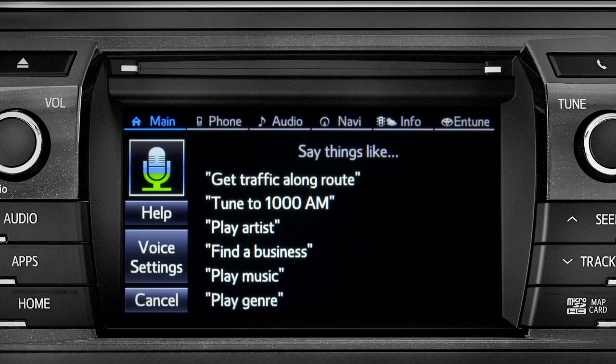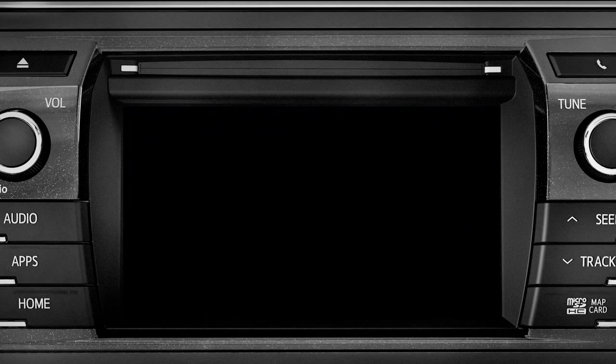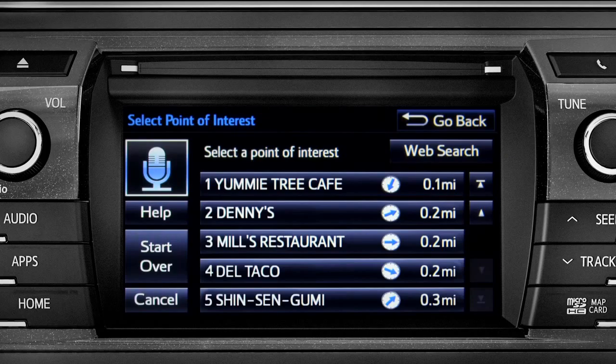Find a restaurant nearby. Showing nearby dining. Select the one you want. Number one: Yummy Tree Cafe. Number two: Denny's. Number three: Mill's Restaurant.